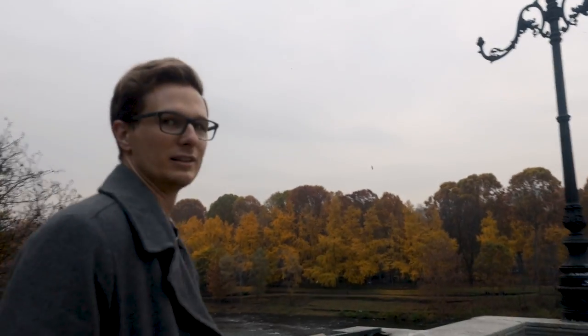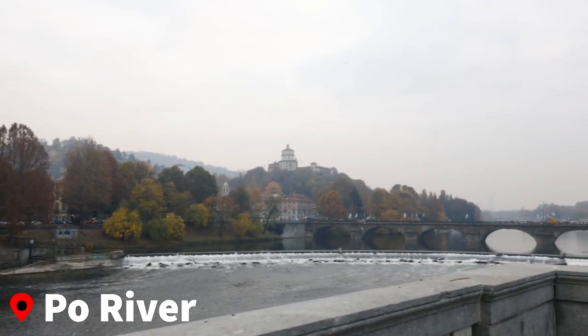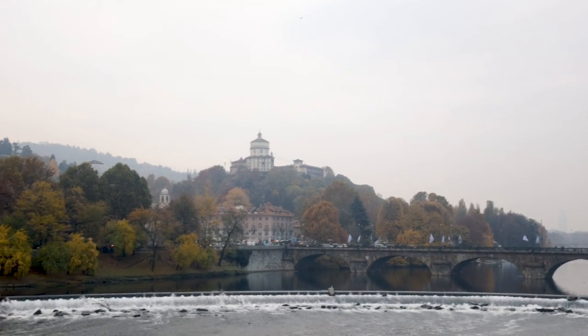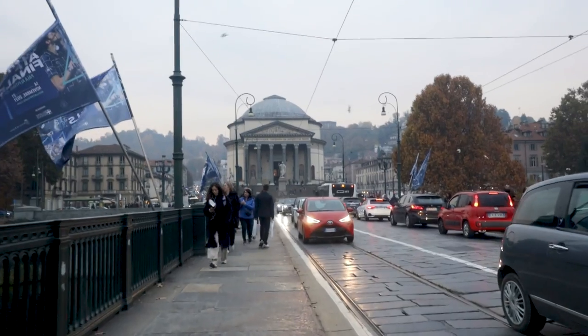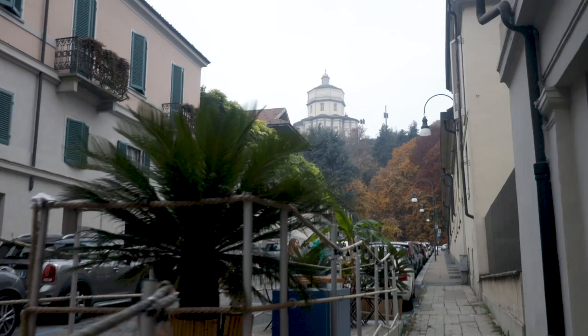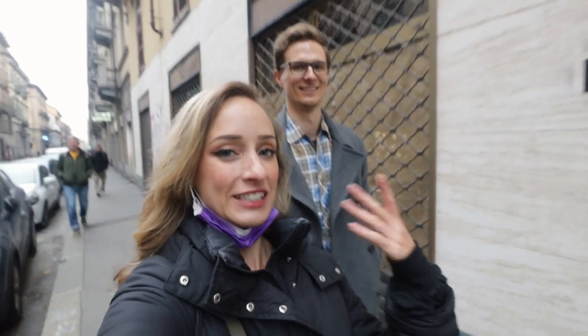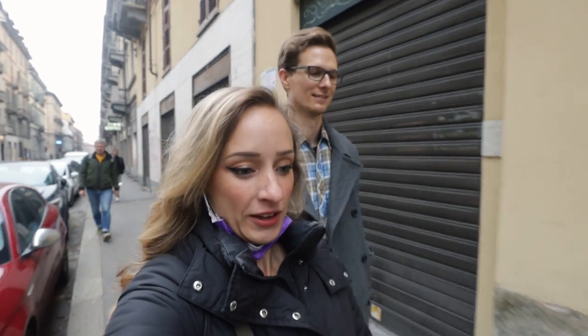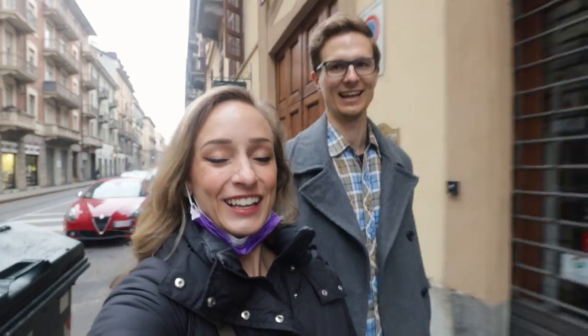This is actually really beautiful. It is. Right now we are on our way to a hill that's supposed to have a nice viewpoint of the city and the skyline, and it's supposed to have a nice little park. So we're gonna go check that out. And lunch — we need to get food soon.